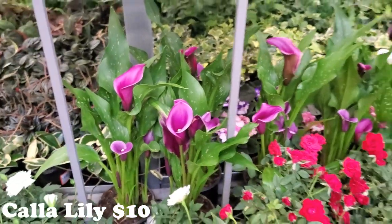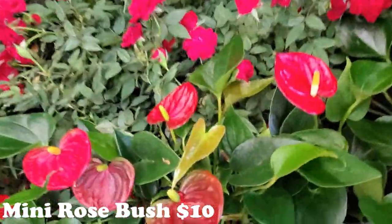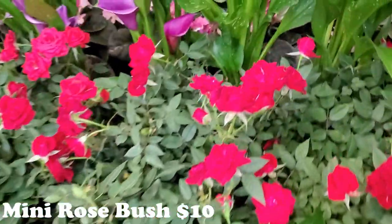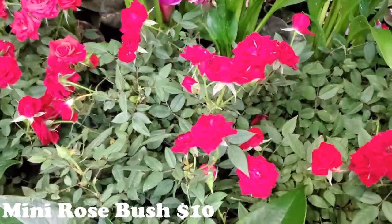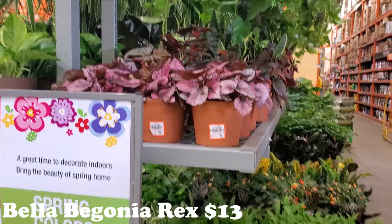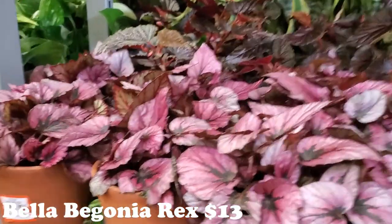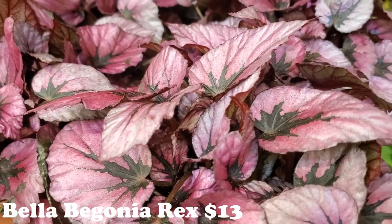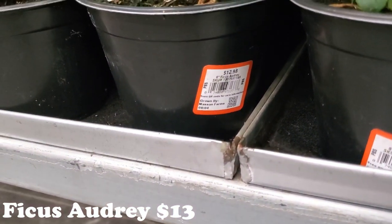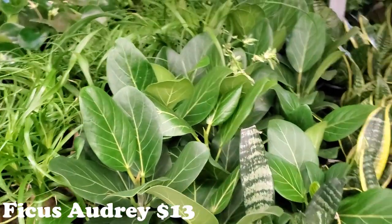I don't think I've ever gotten Calla Lilies before but they're so pretty. They have some little baby mini roses — adorable, and those are $10. Up here they have a bunch of really pretty begonias — Bella Begonia Rex for $13, super pretty. They also have Ficus Audrey for $13 — I always confuse whether it's Aubrey or Audrey, but they're really really pretty.